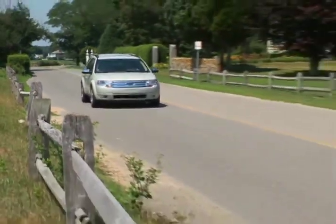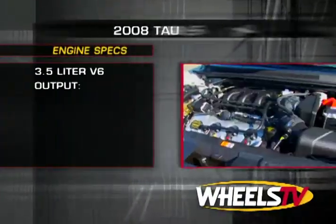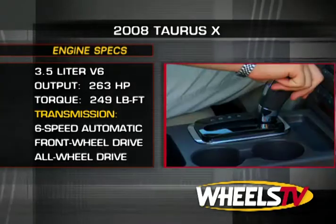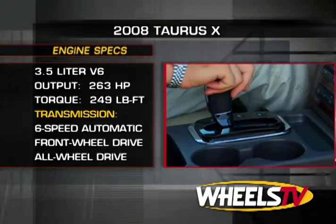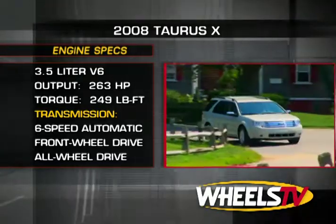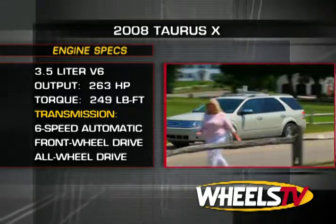There is one engine transmission package available across the model line: a 3.5-liter, 263-horsepower V6 connected to a six-speed automatic transmission. Buyers can choose between the standard front-wheel drive and optional all-wheel drive, which also comes with traction and electronic stability control on all models.